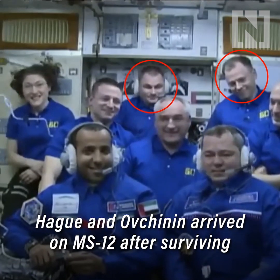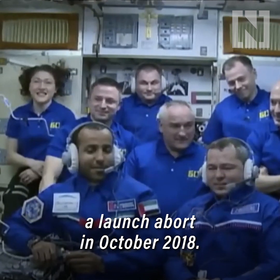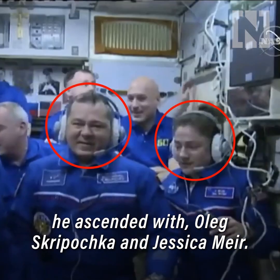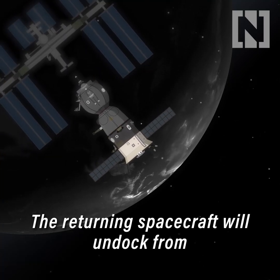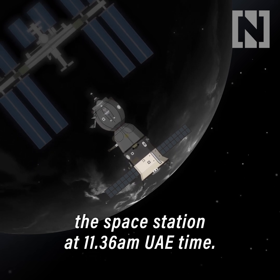Haig and Ovchinin arrived on MS-12 after surviving a launch abort in October 2018. Hazza will be saying goodbye to the two cosmonauts he ascended with, Oleg Skripochka and Jessica Meir. The returning spacecraft will undock from the space station at 11:36am UAE time.